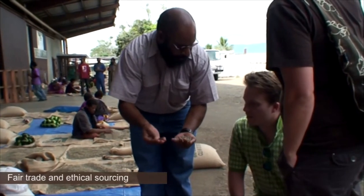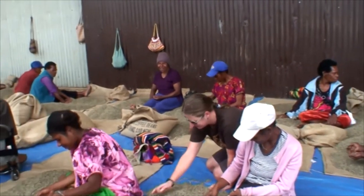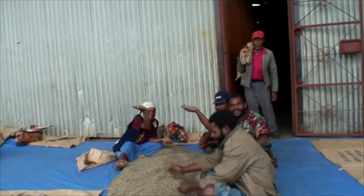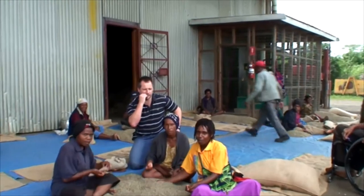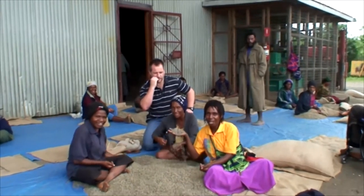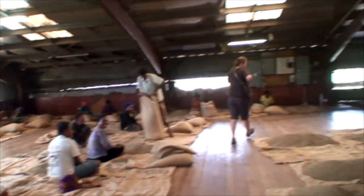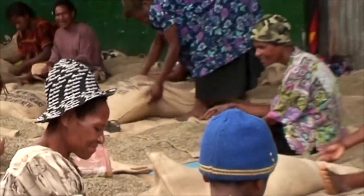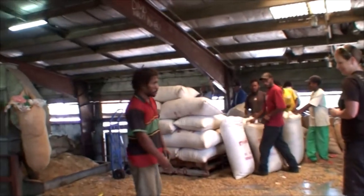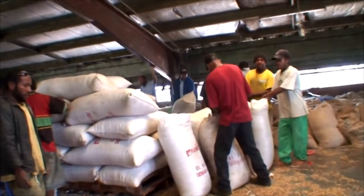Papua New Guinea was a great country to visit on the whole fair trade ethical sourcing scene, because you've got Coffee Connections who are fair trade certified, and then we went to Sigri and Bunomu who are not, but they do things because they want to — they have aid stations, schools, health checks, and ensure all their workers have what they need. So there was the flip side of a large company doing what's right and also a small company being fair trade certified. I think it is important to go to origin to visit your suppliers and ensure they're doing things you agree with, and if they don't, you can find other places to get your produce.